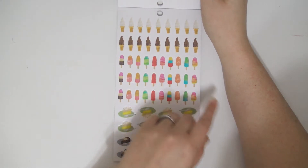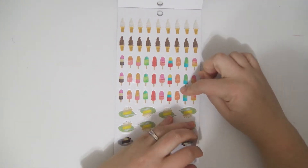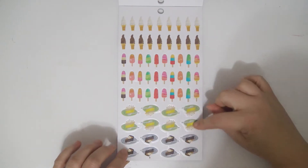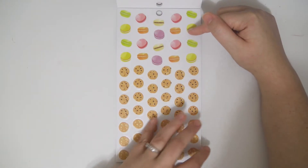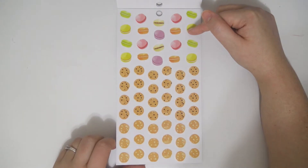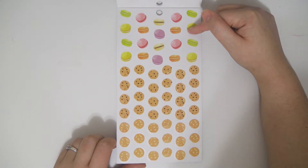A bunch of like swirl ice creams, more popsicles, some more pies, macarons. I say macaroon — I feel like that's more correct, I don't know.